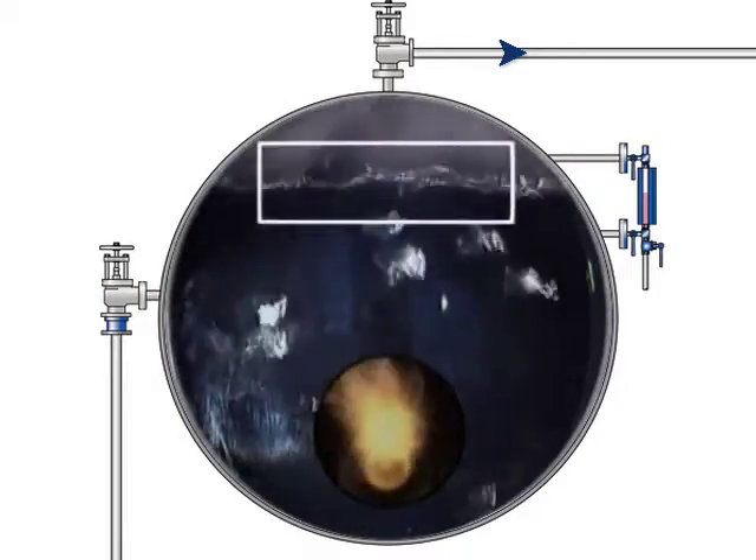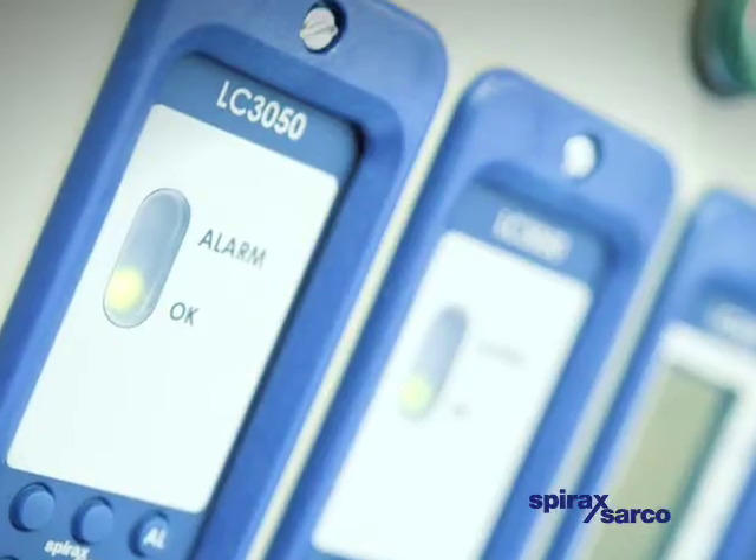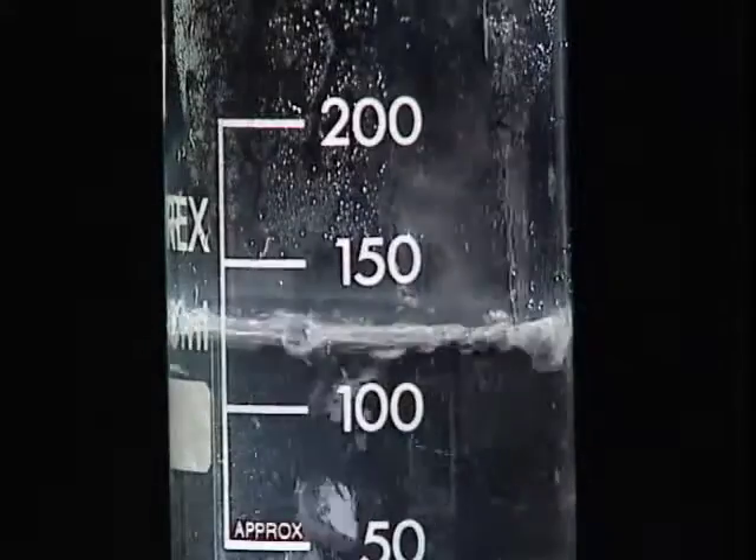The water levels in a boiler need to be kept within a very narrow operating band. Too high leads to carryover. Too low and the low water level alarm will shut down the boiler, and as we have seen, many factors can affect this balance.